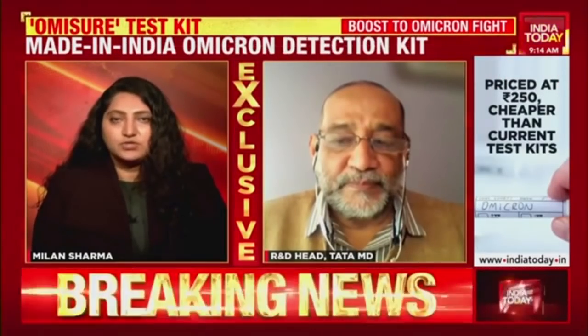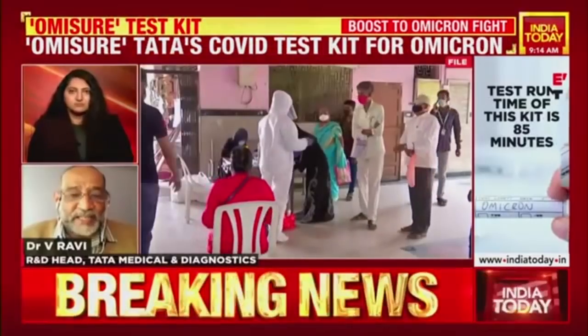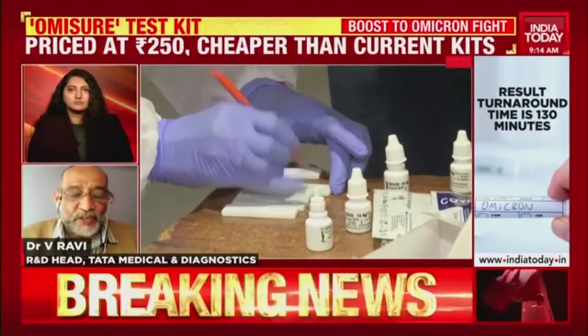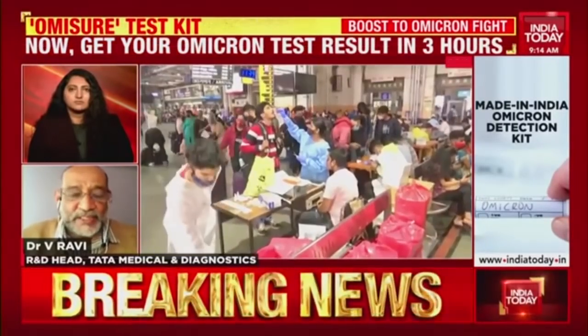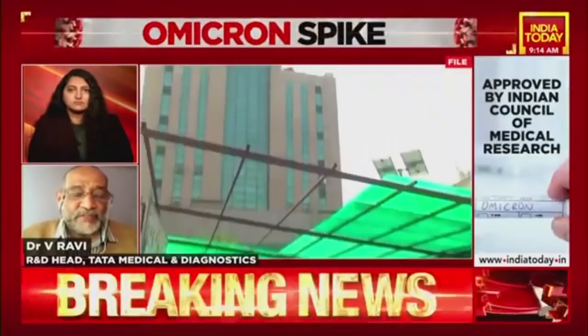How much time would it take for someone opting for OmiSure to find out if they have been infected by the omicron variant? The actual PCR test takes 85 minutes, but sample collection, RNA extraction, pipetting, addition, switching on the machine, and result generation all together should take anywhere between 130 to 150 minutes — that means between two and two and a half hours depending on the efficiency of the lab.